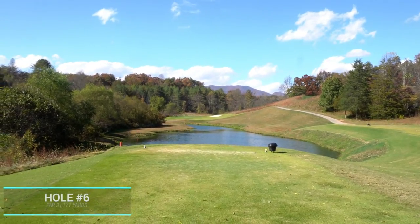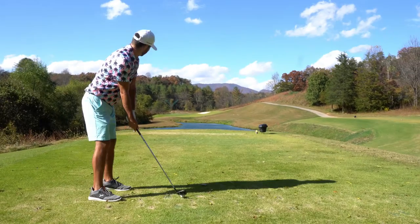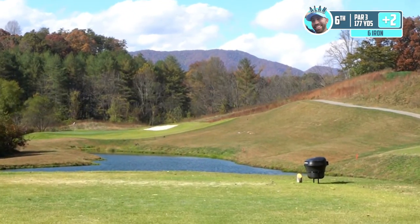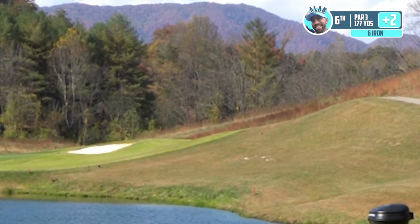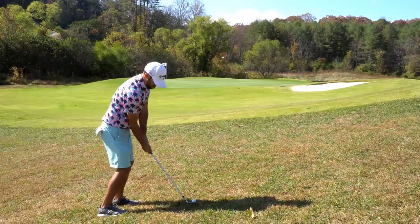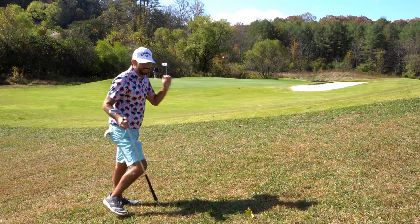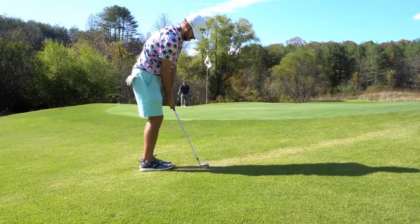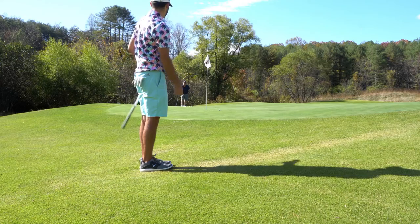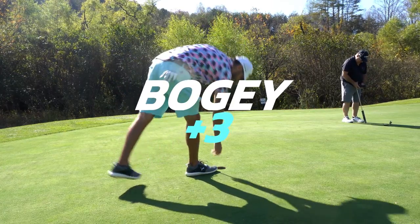Par three for hole number six, playing about 177 to the pin. There's a lot of space behind this green and the wind is coming straight against, so we're going to try to hit a little low off the back foot — six iron. It faded and it's so short. If that got over the other side of that mountain, it was going to be really good. Tapping for bogey, hopefully.